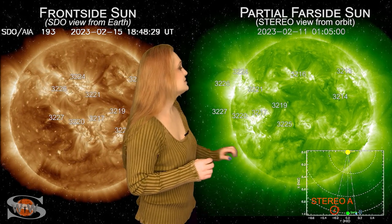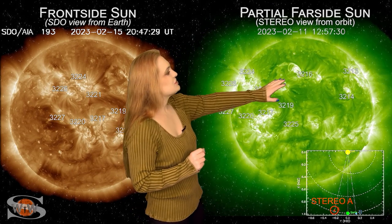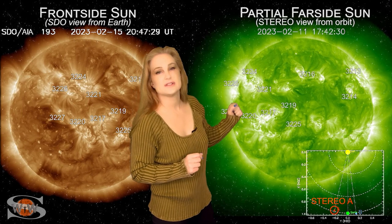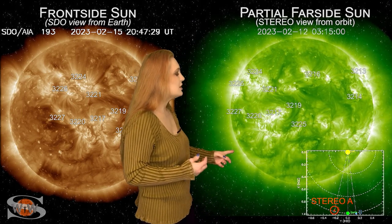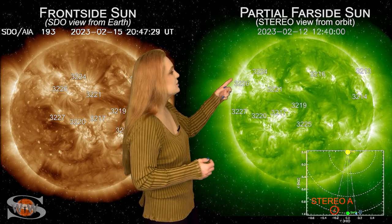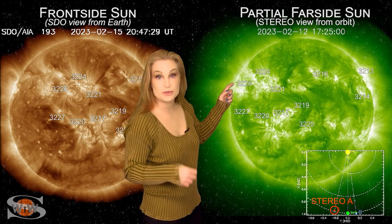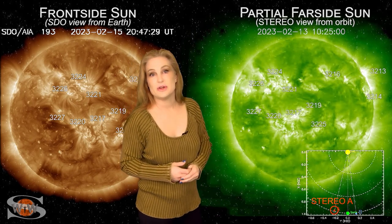Now as we take a look at the Sun's far side, this is Stereo A and it's looking at the Sun just a little bit from the side. You can see region 3213 rotating off of the Sun's west limb in Stereo's view, but I really want you to focus your eyes on the east limb because there are still some active regions, especially in the north, that are solar storm producers and likely big flare players that have yet to rotate into Earth-view.